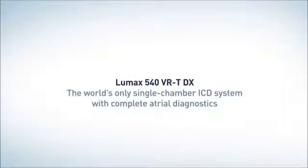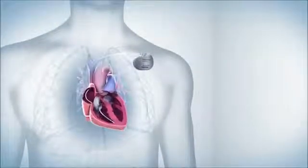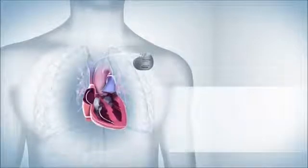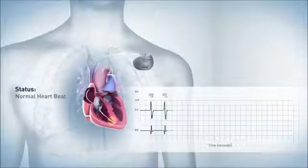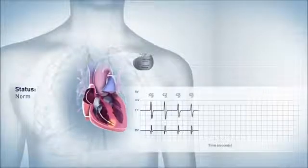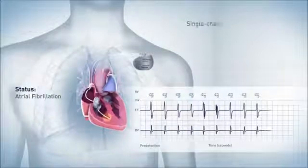The LUMAX 540 VRT DX is the world's only single-chamber ICD with complete atrial diagnostics. This is how a conventional single-chamber ICD sees the human heartbeat during normal function. If the patient experiences an episode of atrial fibrillation, the ventricular rhythm seen by the device might not change significantly, so the arrhythmia will not be recognized.